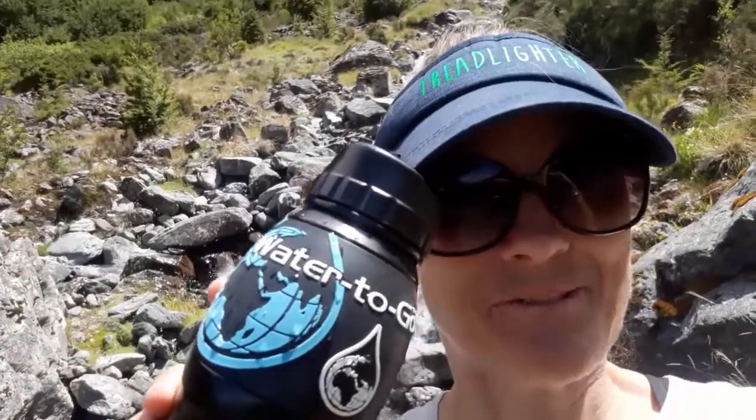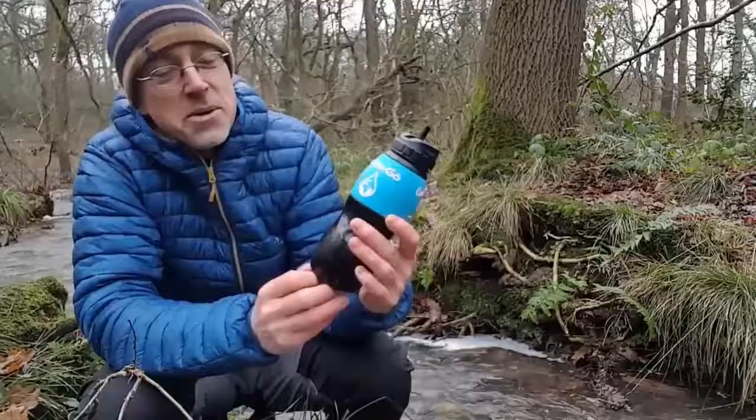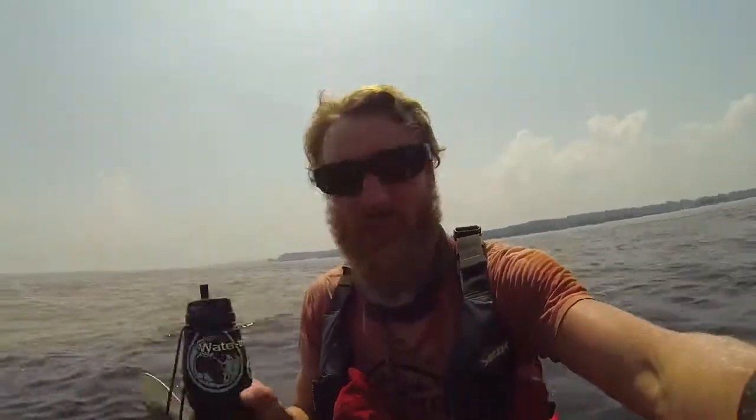Now I've got all my clean drinking water. Thanks Water to Go, you rock my world! Try it out. Cheers Water to Go.